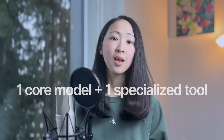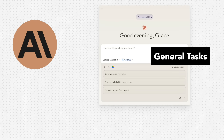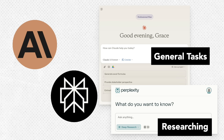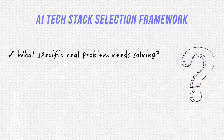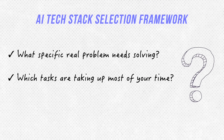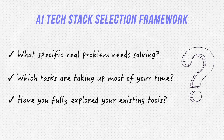My suggestion: start with one major core model plus one more specialized tool based on your specific task needs, and test them thoroughly for a few weeks. Only add new ones after mastering 80% of the current ones. For example, I use Claude as my core model for most tasks, but for research I add Perplexity because it excels at real-time information with search focus. This is where most people start getting overwhelmed — so we need the second process: a decision framework for AI tool selection.